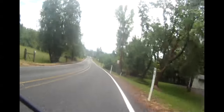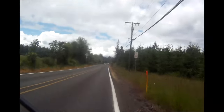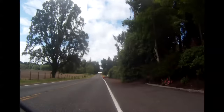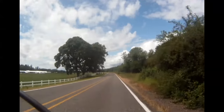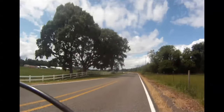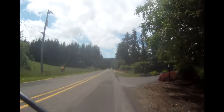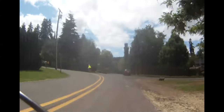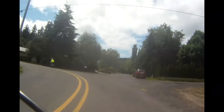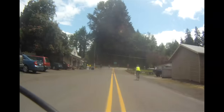Here you'll begin a 4-mile flat but beautiful stretch on Butteville Road. At mile 11, you'll turn left and pass through Butteville. Butteville features the Butteville store, the oldest operating store in Oregon.